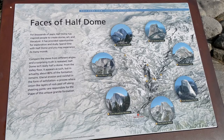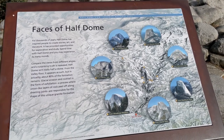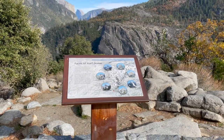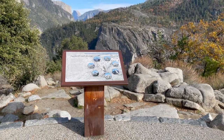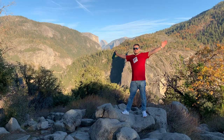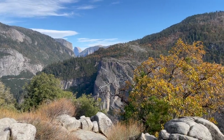From Yosemite Valley Vista Point, we are treated to another magnificent view of Half Dome.